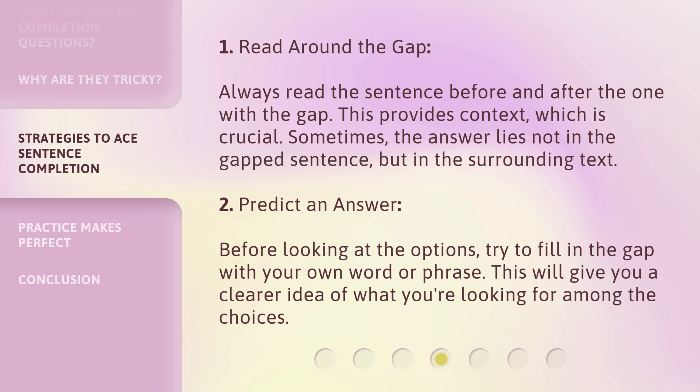Strategy two — predict an answer. Before looking at the options, try to fill in the gap with your own word or phrase. This will give you a clearer idea of what you're looking for among the choices.